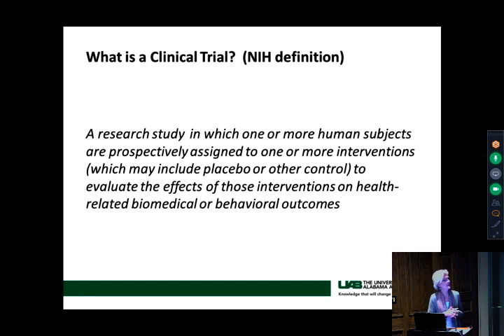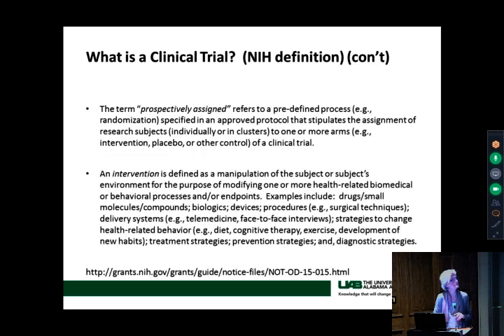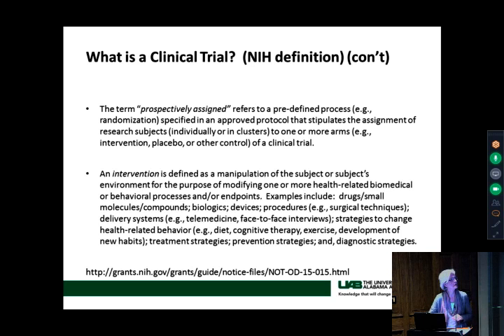This is the new NIH definition of clinical trials. As you see, it includes interventions on health-related biomedical and behavioral outcomes. This just came out a couple of years ago — they've expanded the definition of clinical trials well beyond drug studies and device studies. The slides are rather dense, but they'll be a point of reference for you and help explain the definition a little better.